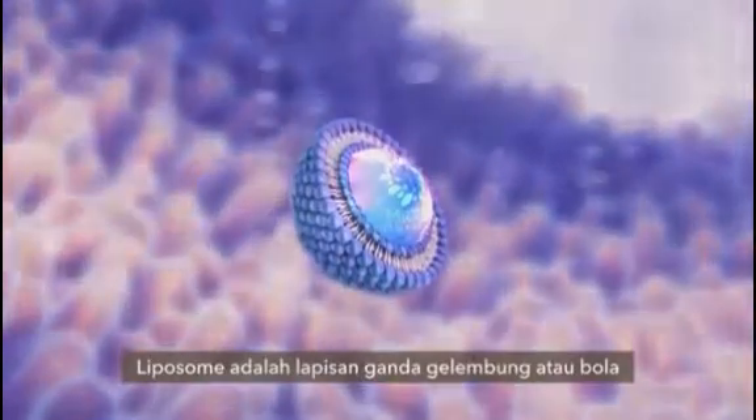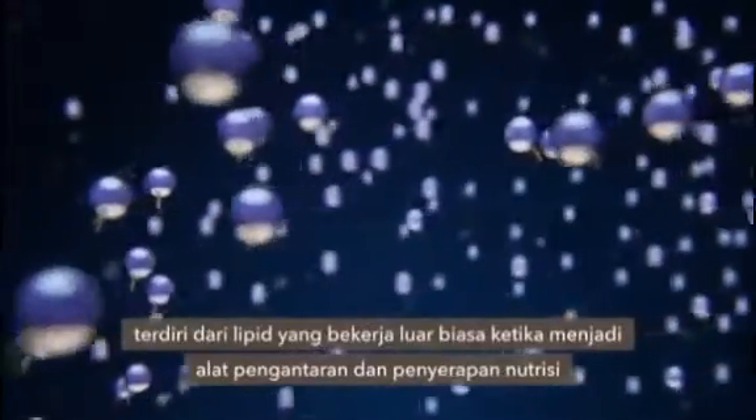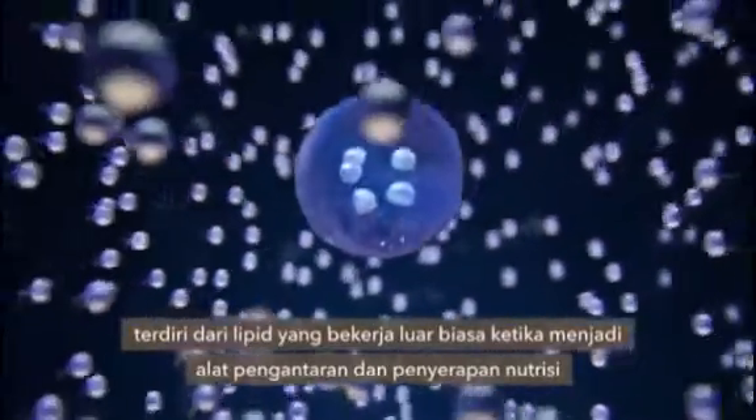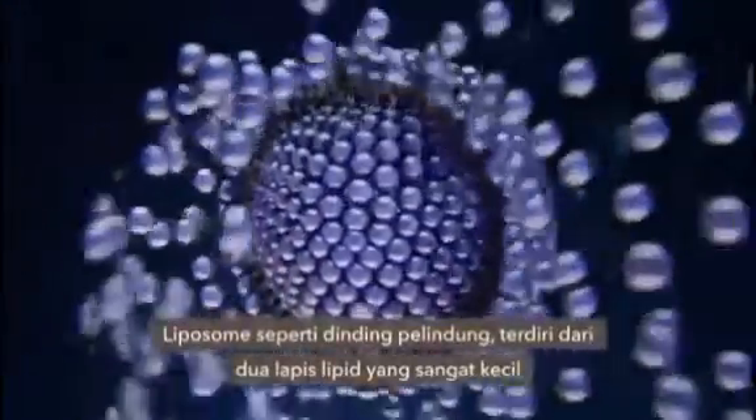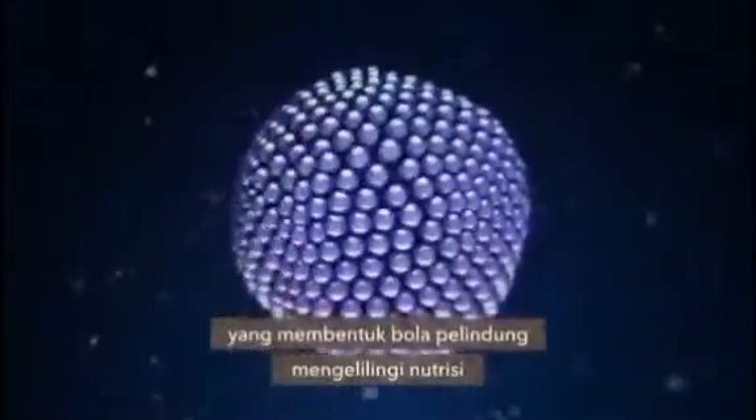Liposomes are double-layered bubbles, or spheres, comprised of lipids that work wonders when it comes to the advanced delivery and absorption of nutrients. Liposomal protective oils consist of two layers of tiny lipids that form a protective sphere around the nutrient.